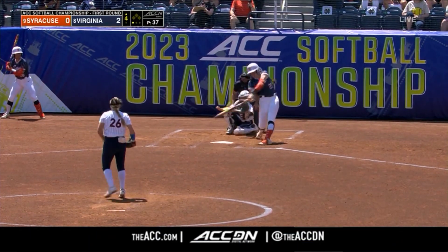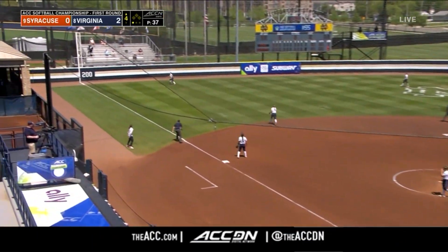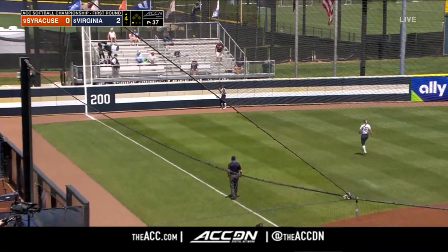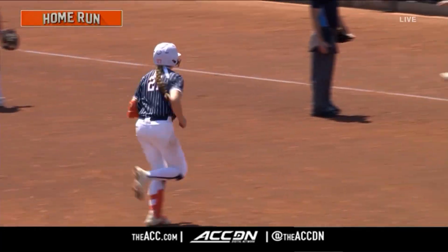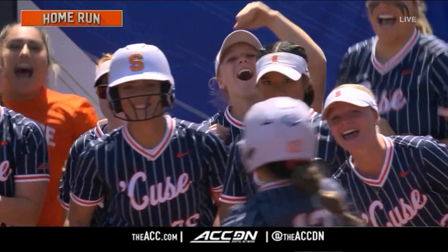They have not done that while a member of the ACC. This one high and deep to left field, and this game is tied. Madison Knight — one of the great two-way players in the ACC.